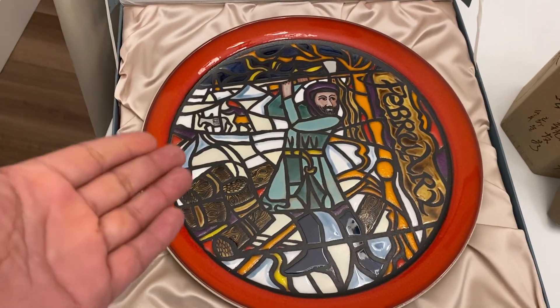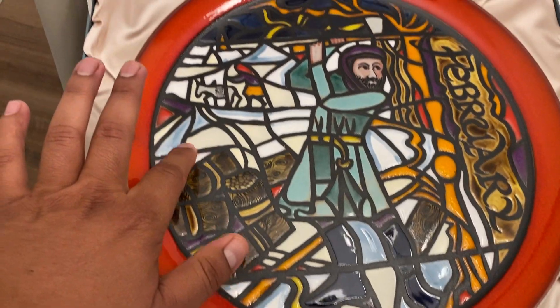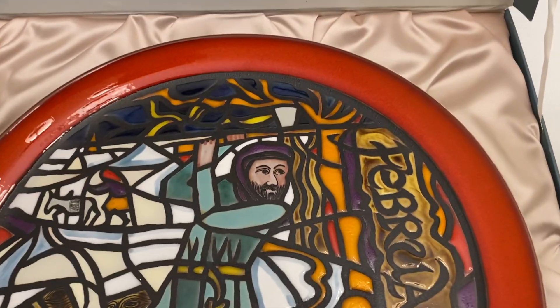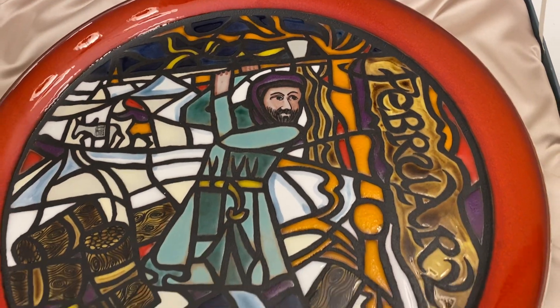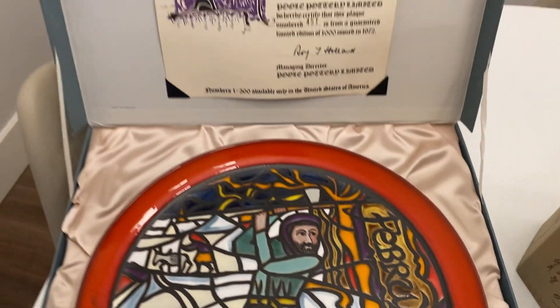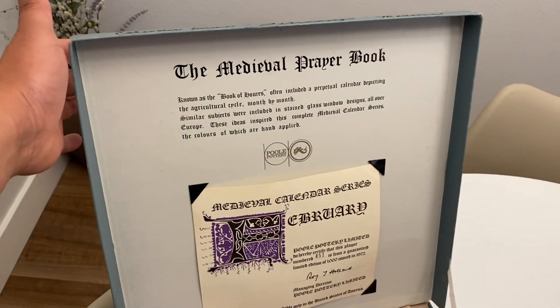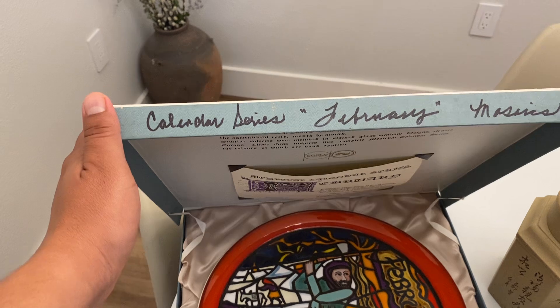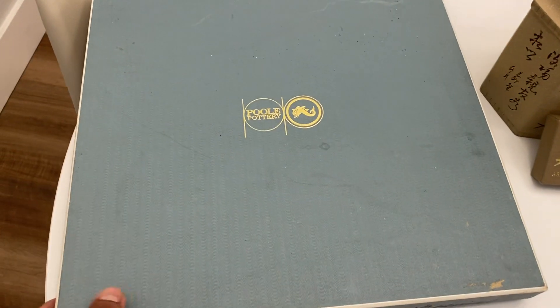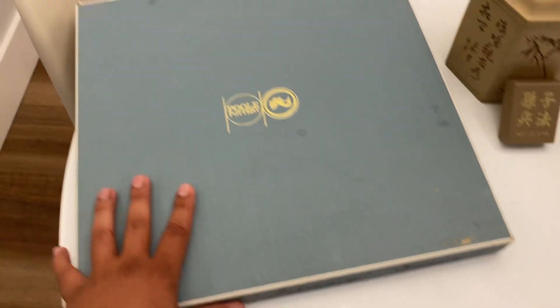And then we have this - another beautifully done plate. It's in some kind of silk lining. It's a really nice box. It's got the month of February as well. So I picked that up.